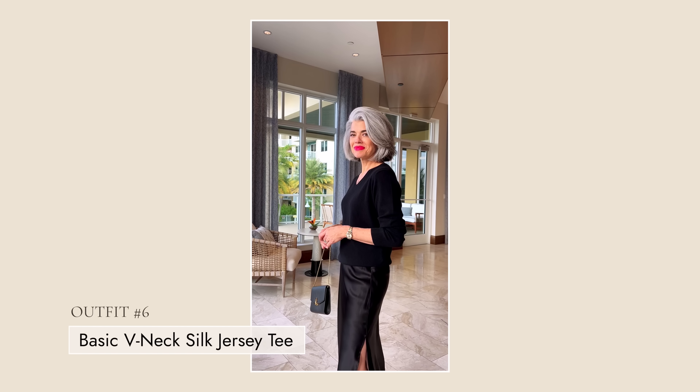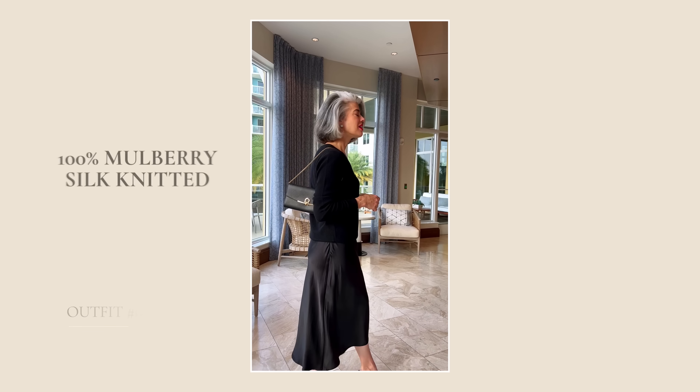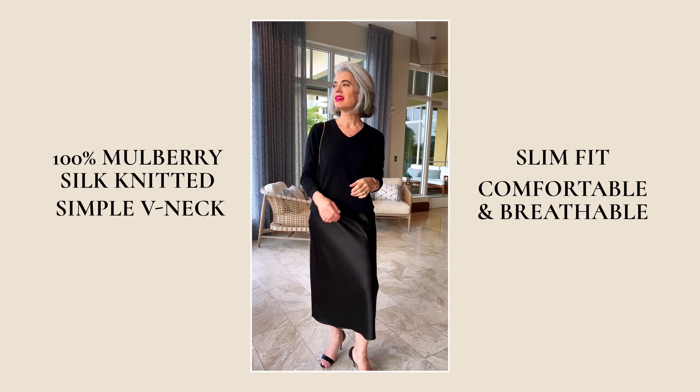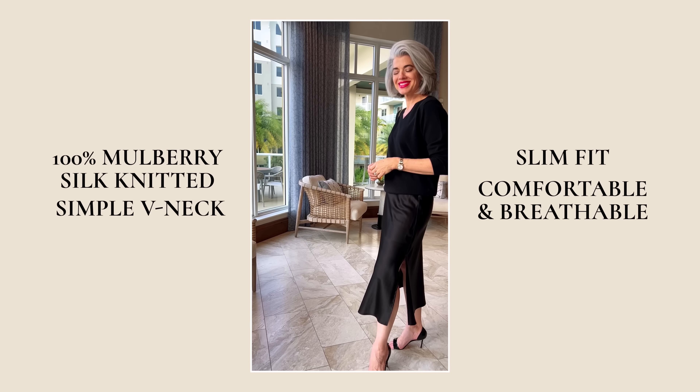My next outfit takes the Poppy Silk Skirt, now in black, and pairs it with the Beautiful Basic V-Neck Silk Jersey Tee. This is 100% mulberry silk knitted — a simple V-neck, slim fit, very comfortable and breathable. I'm making an outfit where it's all about your accessories. You can do a beautiful chunky necklace, layered pieces, pop it with a colored bag, maybe belt it, or do a heel that's a color. It almost becomes like a neutral canvas. The glossy silk skirt is going to be one of your favorite go-tos — you can put it with a white crisp shirt tied at the waist, or a little sweater over your shoulder in a color.